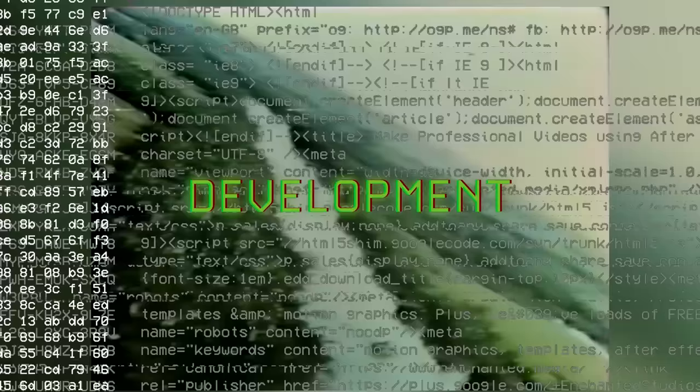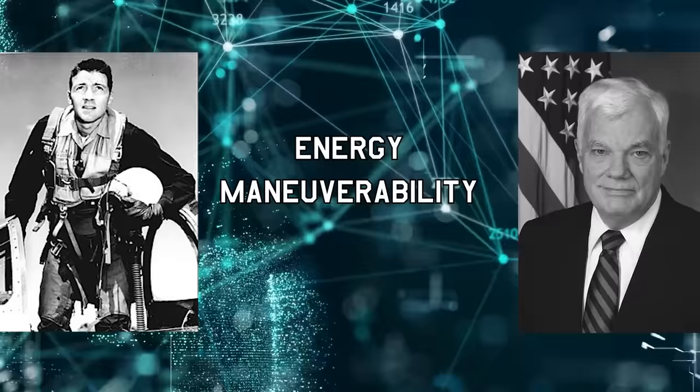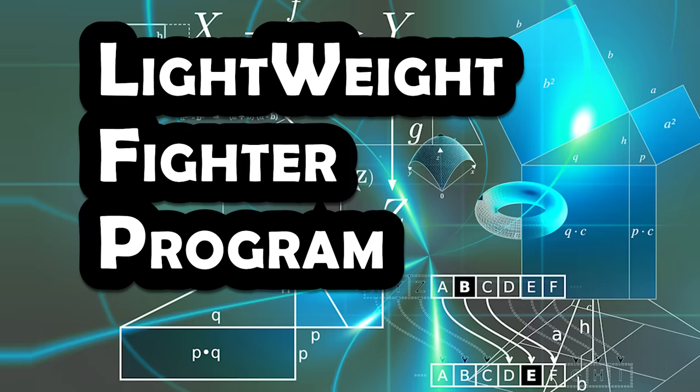So where did this incredibly versatile, nimble jet come from? The origins of the F-16 go all the way back to the Vietnam War. That conflict revealed both the need for better training and for maneuverable air superiority fighters. As a result, Colonel John Boyd and mathematician Thomas Christie developed a theory known as energy maneuverability, which quantified an aircraft's performance. This theory allowed designers to predict aircraft capabilities and design tradeoffs. In the late 1960s, Boyd assembled a group of like-minded military and civilian thought leaders, and this new group became known as the Fighter Mafia. This Fighter Mafia group was able to initiate a technology evaluation program, which later became known as the Lightweight Fighter Program, or LWF.